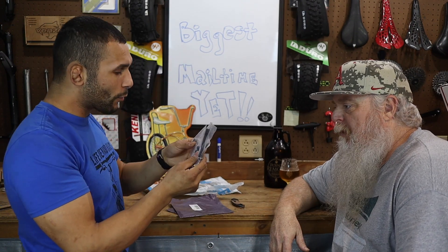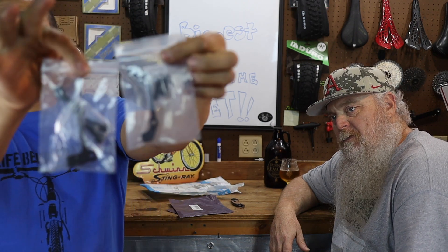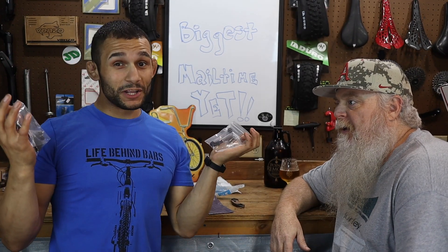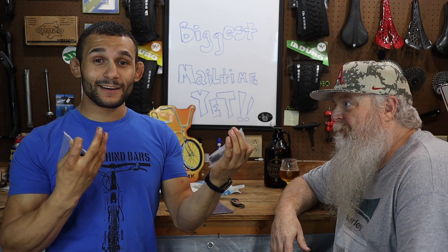I ordered these — these are 180 millimeter rotor post mounts, both front and back. So you guys can probably imagine we're going to be doing a little front and back, side to side action. 180 millimeter rotors going on the Comp Zerkers.